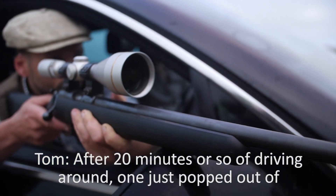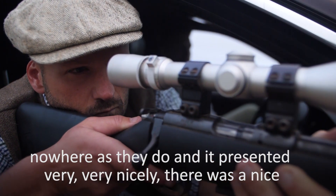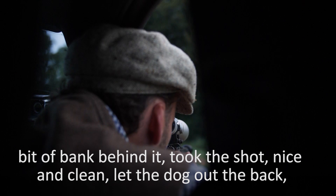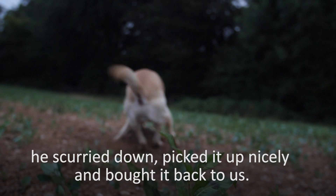After 20 minutes or so driving around, one just kind of popped out of nowhere as they do. And it presented very, very nicely. There was a nice bit of bank behind it. Took the shot, nice and clean. Let the dog out the back. He scurried down, picked it up nicely, brought it back to us.